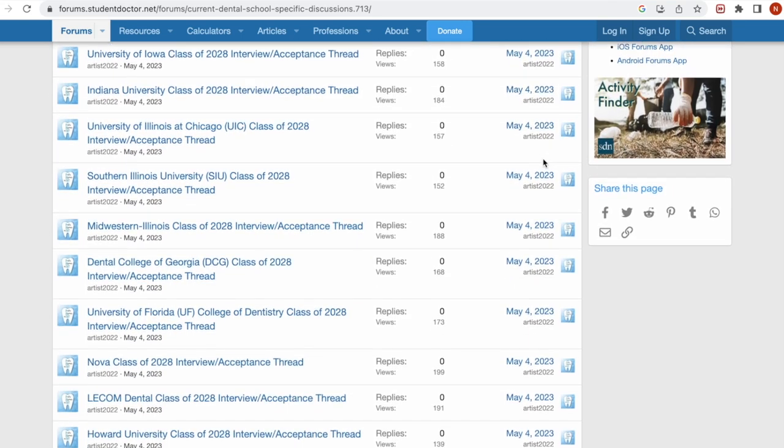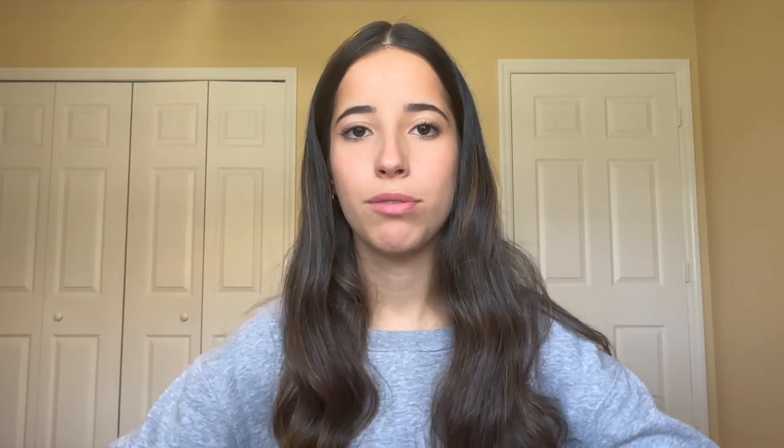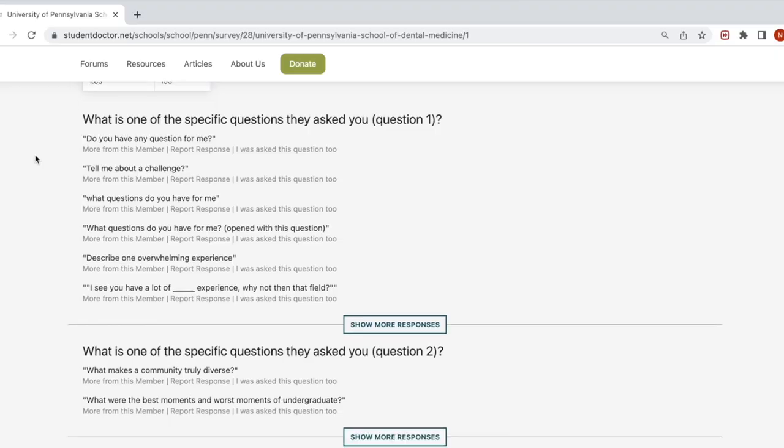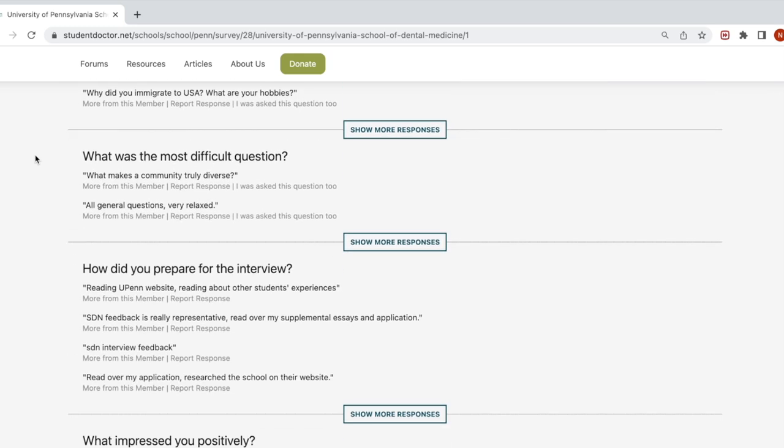A helpful resource during the waiting game is SDN — Student Doctor Network — a network of students applying just like you. There are threads for each school where people post things like getting an interview invite or a supplemental application. Try not to compare yourself though — most schools send out interview invites in batches, so if someone else got one and you haven't, don't get discouraged. SDN also has interview feedback for each school with common interview questions. Good luck, get those applications in early, take advantage of the soft opening, and leave any questions in the comments!